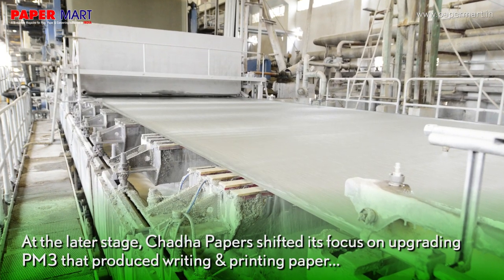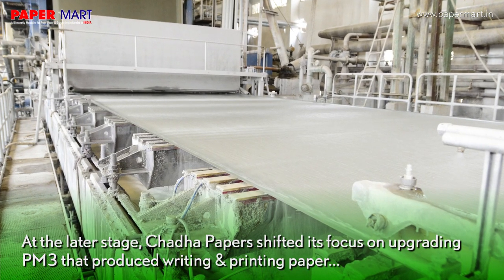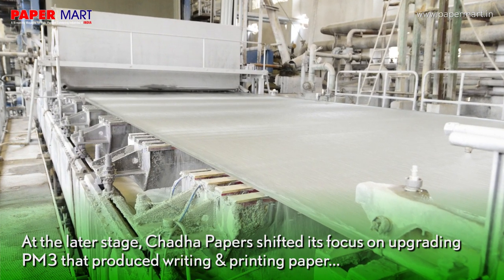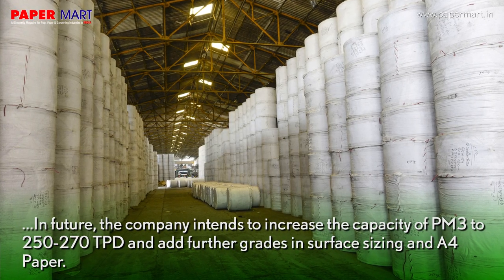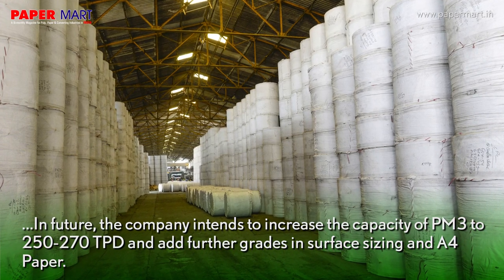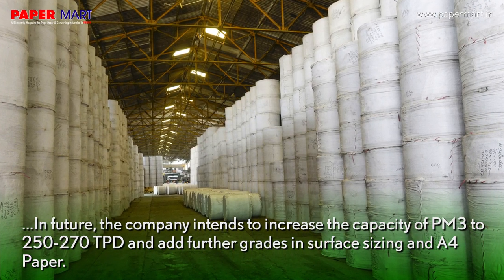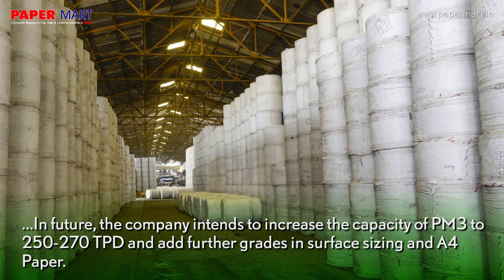At a later stage, Chadda Papers shifted its focus on upgrading PM3, which produced writing and printing paper. In future, the company intends to increase the capacity of PM3 to 250 to 270 TPD and add further grades in surface sizing and A4 paper.